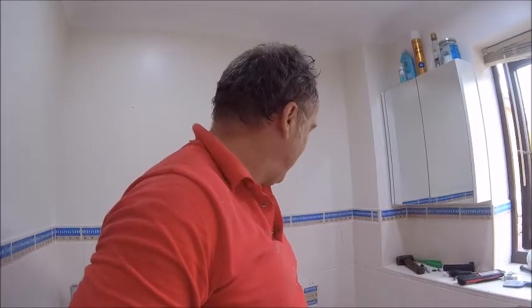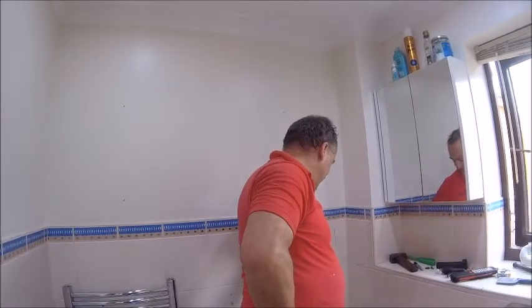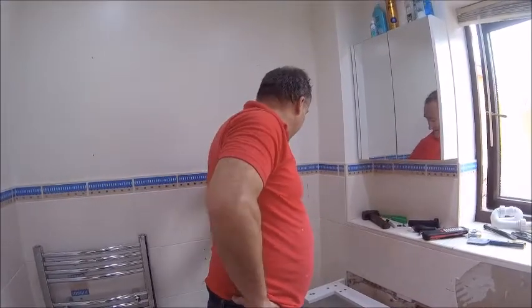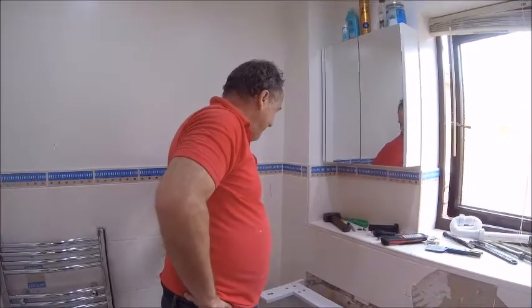Right, less chat, more work. Get that wall out. Why did I start? I knew this was going to be a pain in the arse. Oh well. We'll come back to you when the wall's out.